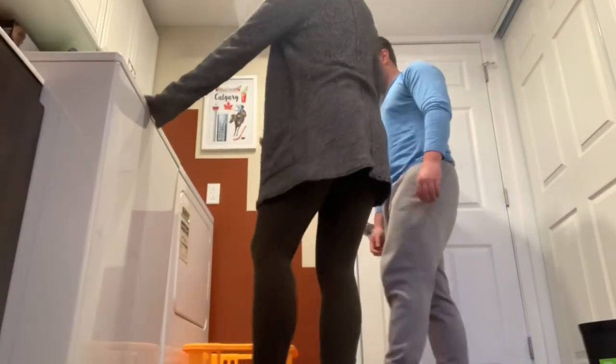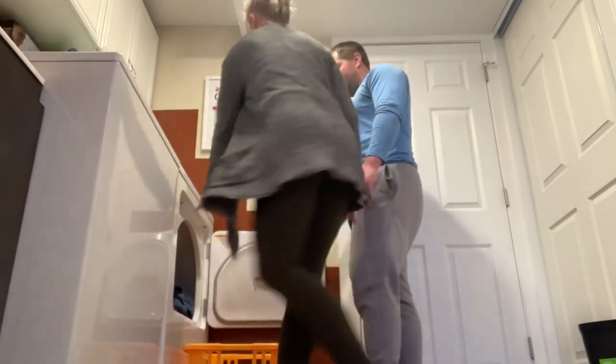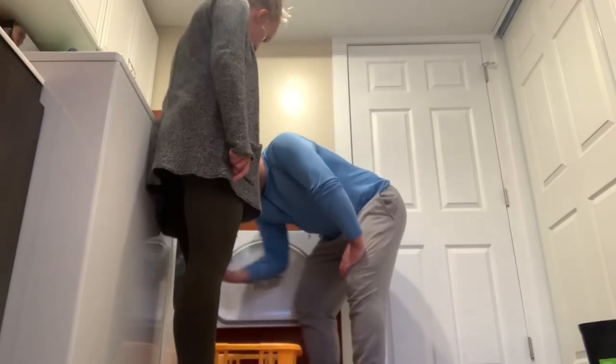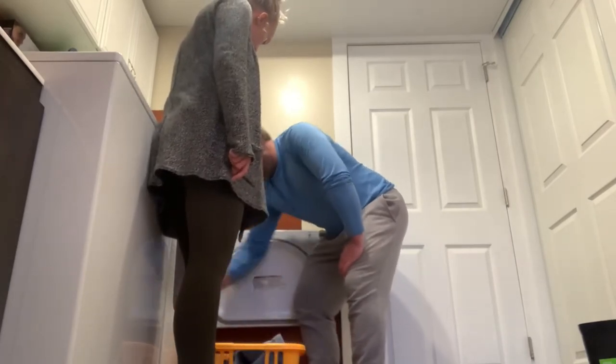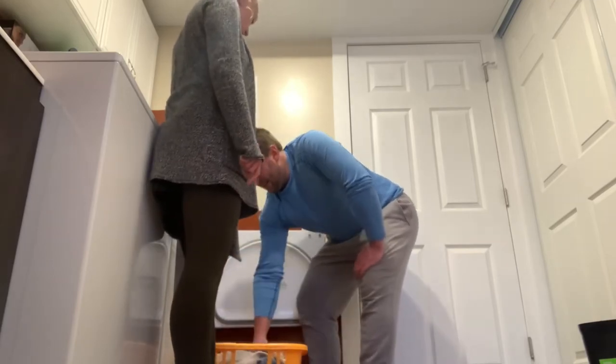The laundry's all done. Let's open the dryer. Open. Perfect. Now let's take it out and put it in. Take it out. Out. Out. Out. Awesome job already.